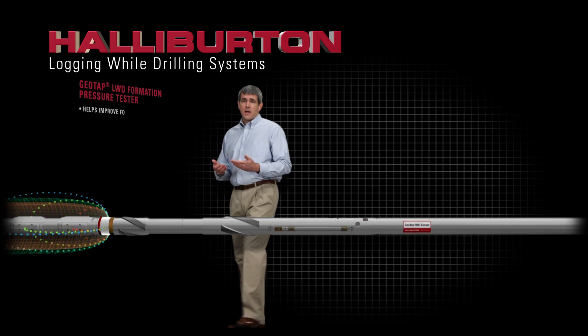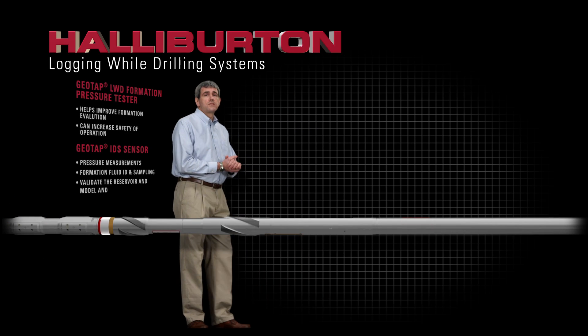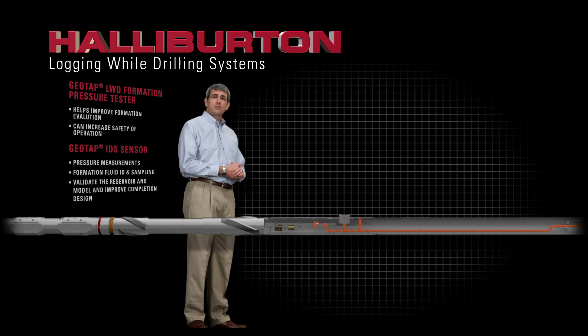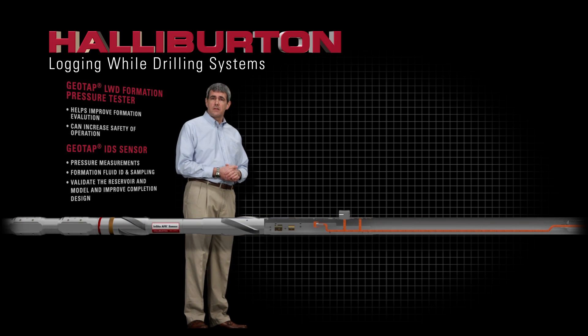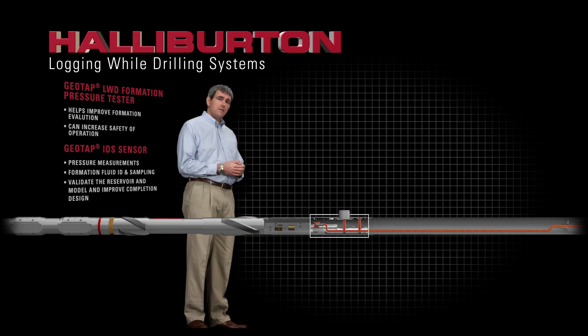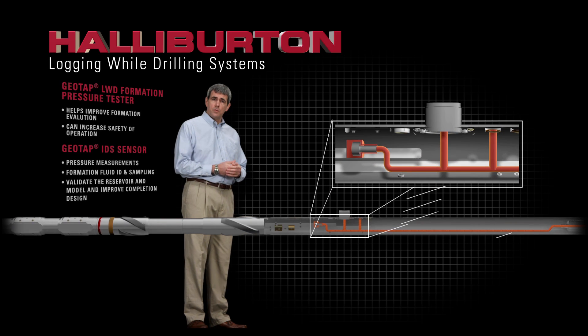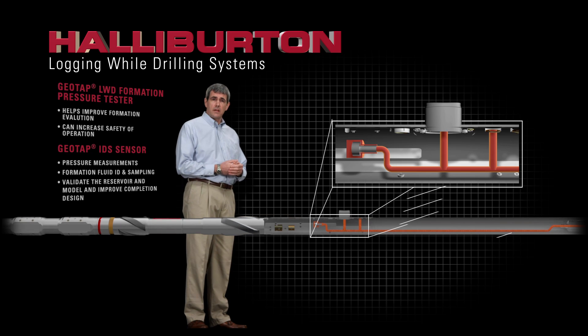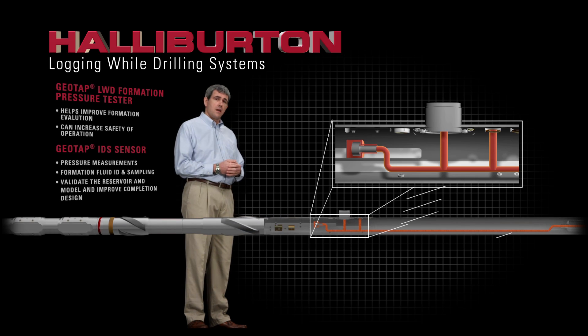With more than 900 runs and 11,000 tests since 2003, our GeoTAP LWD formation pressure tester boasts a better than 90% success rate and forms the basis for the innovative GeoTAP IDS tool, which allows fluid ID and sampling in real-time during drilling, providing significant time and cost savings.